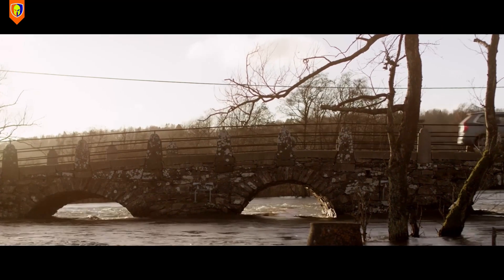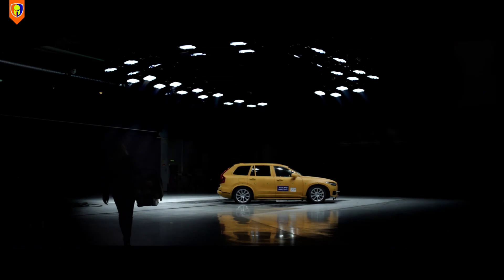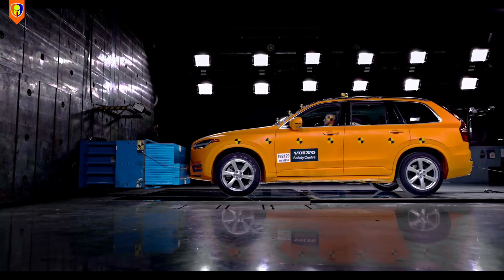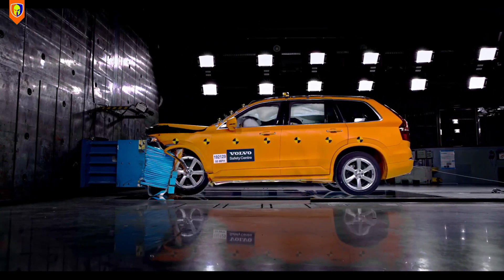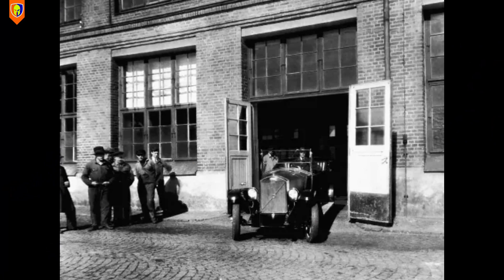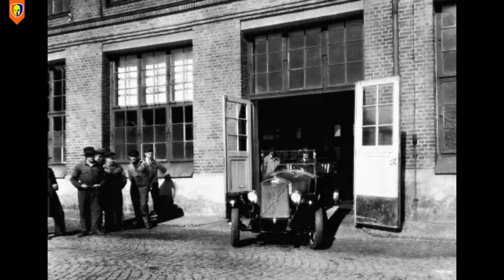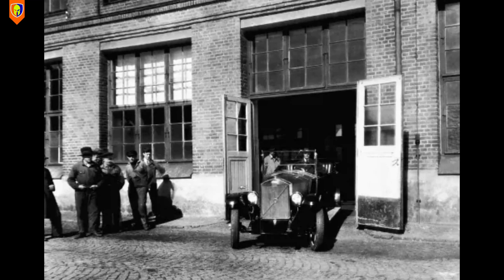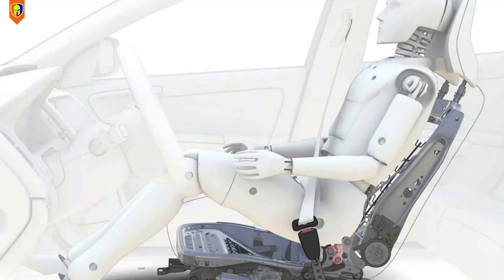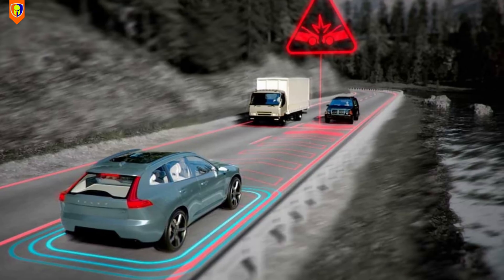Hello everyone, I'm Valen and today we are going to talk about how Volvo has changed the world with their safety inventions and innovations and saved over a million lives in the process. Volvo started making cars in 1927 in response to the fact that they saw no one else making cars safe enough for Swedish roads. In this video we will explore some of the safety innovations that Volvo invented or introduced to the automotive industry.